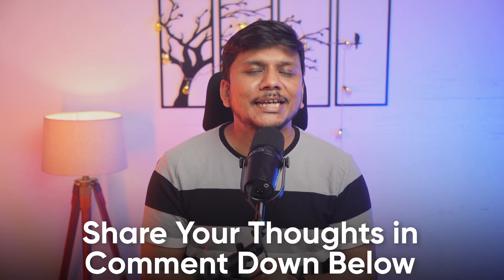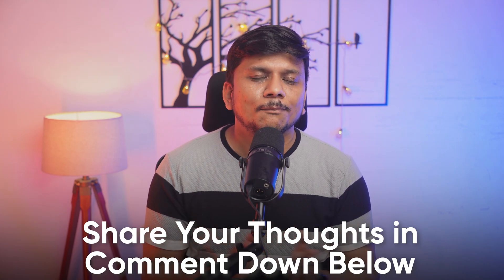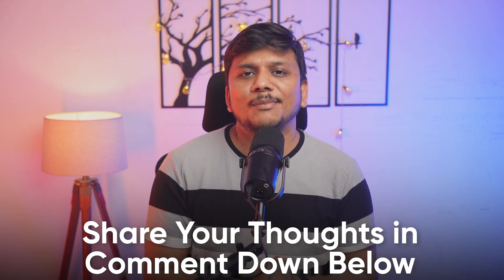That's all from my side in this video. If you have any questions, doubts, or feedback, please feel free to ping me in the comments below. Don't forget to subscribe to Negi Tech for more such videos. Take care, bye-bye!